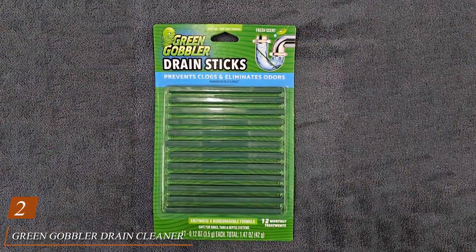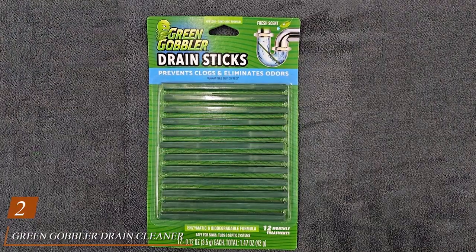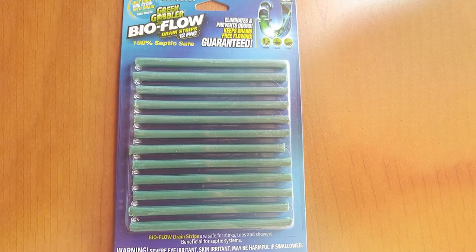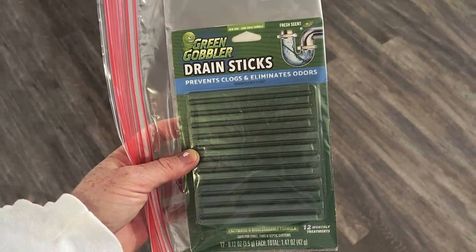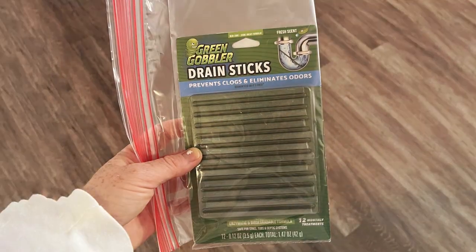Number two, Green Gobbler Drain Cleaner and Deodorizer Sticks offer a simple and effective way to keep your drains clear and smelling fresh. These convenient sticks are designed for use in toilets, sinks, bathtubs, and garbage disposals, providing a multi-purpose solution to tackle everyday clogs and odors. With monthly use, these drain sticks can help prevent buildup and keep your plumbing running smoothly.